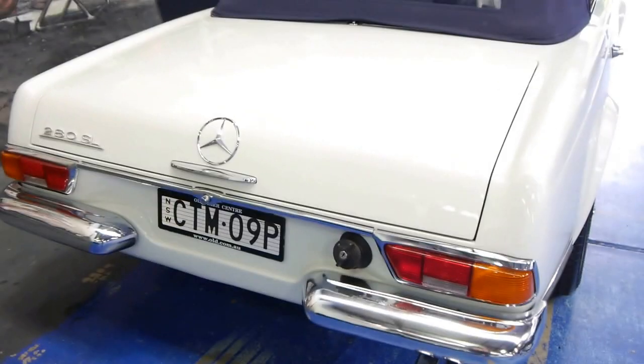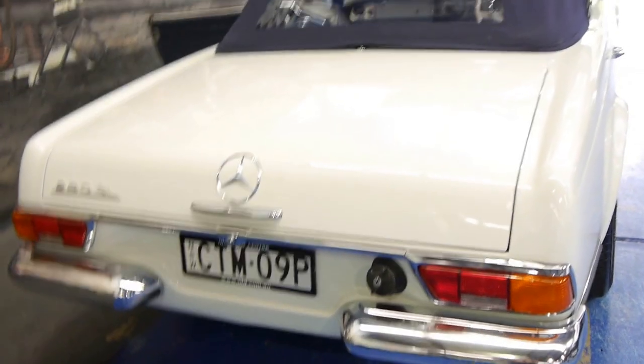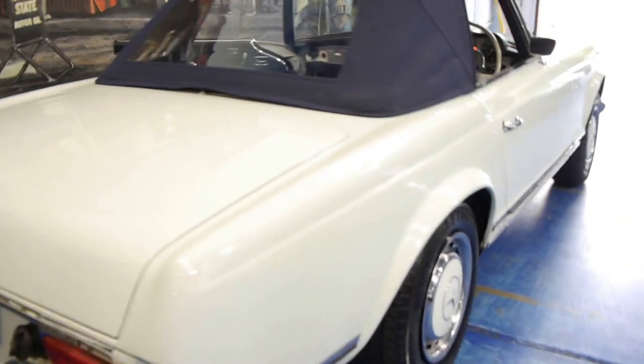We're very proud of this car. We really don't want people to waste our time — this is a genuine sale and it's very good value. It comes with a full 12 months New South Wales registration, and it's literally only from a couple of weeks ago.